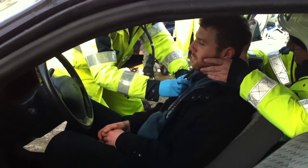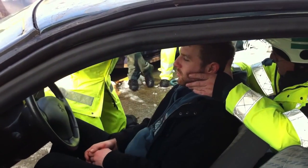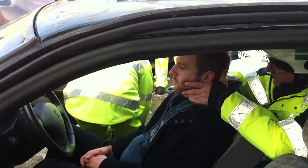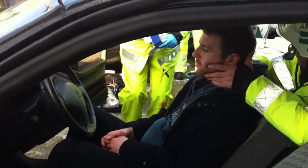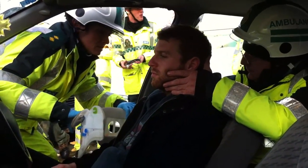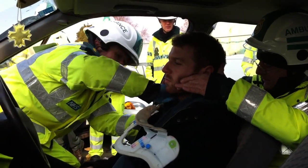Patient's time critical. We've got equal bilateral air entry, but it's rapid. You're going to get the collar and get out, yeah? I'm going to put a collar on.